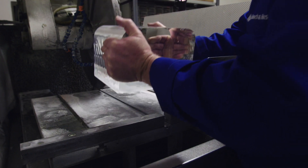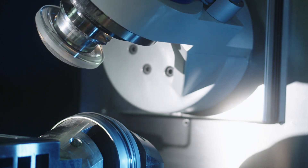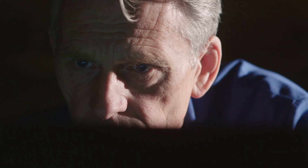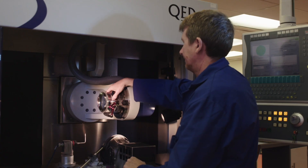One of the uniquenesses of this facility is the range of capabilities that we have — both from the very traditional methods of manufacturing optics, all the way through to the most modern optical machinery. We're in the traditional polishing area. We polish on the older machines, but the measuring techniques are high-tech.